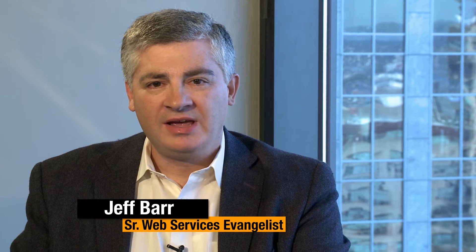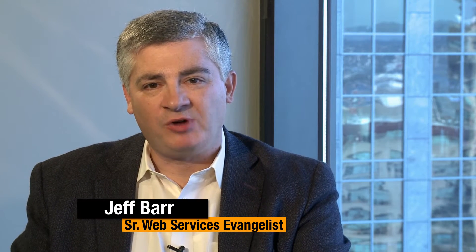Welcome to the AWS Report. I'm Jeff Barr. Today I'm speaking with Steven Elliott, a senior product manager on the Amazon EC2 team. Welcome. Thanks Jeff.